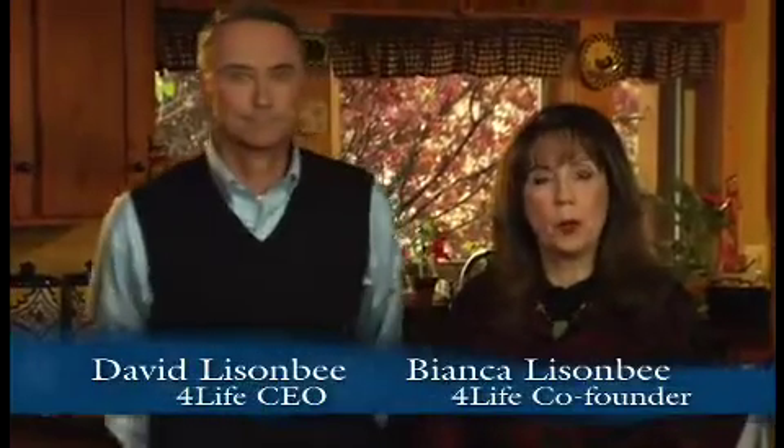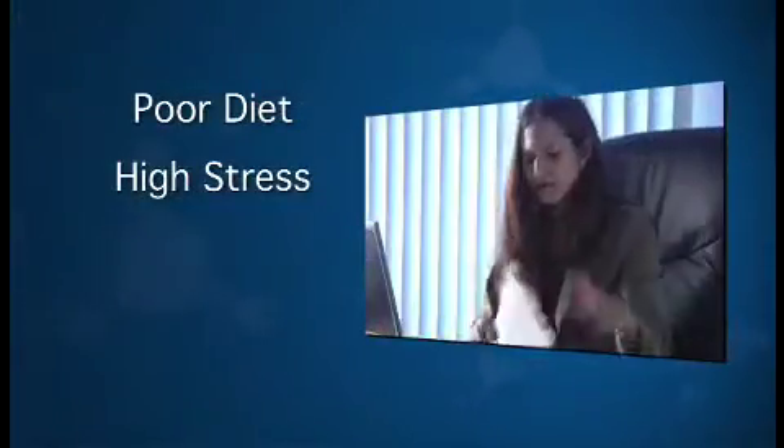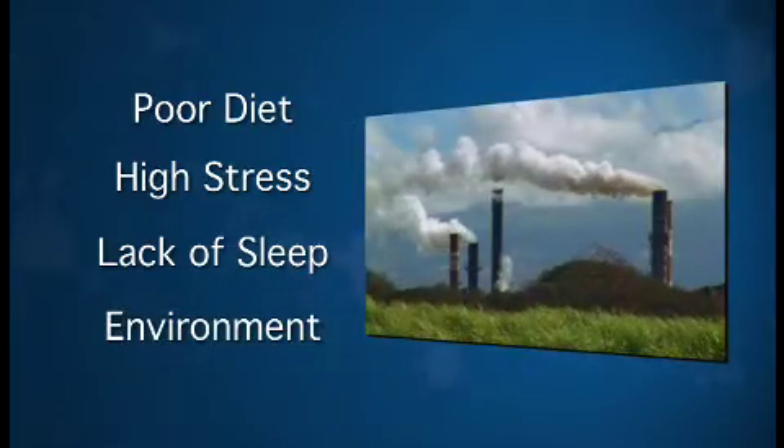No one disputes how important the immune system is to our overall health. Poor diet, high stress, lack of sleep, and even your environment can tax your immune system, causing it to become sluggish and run down.